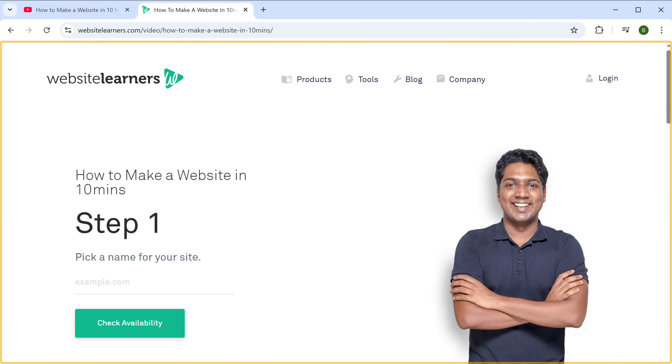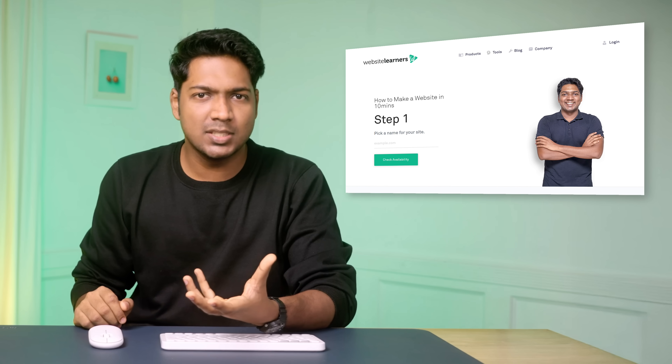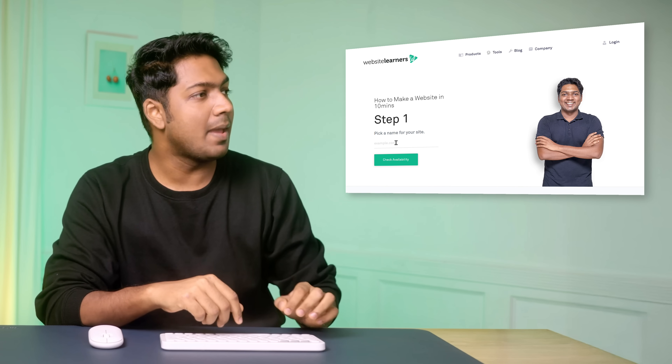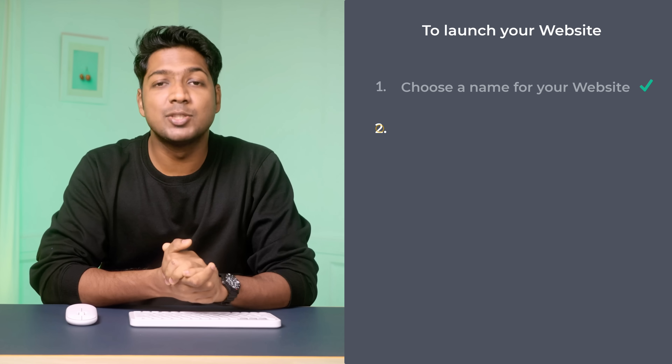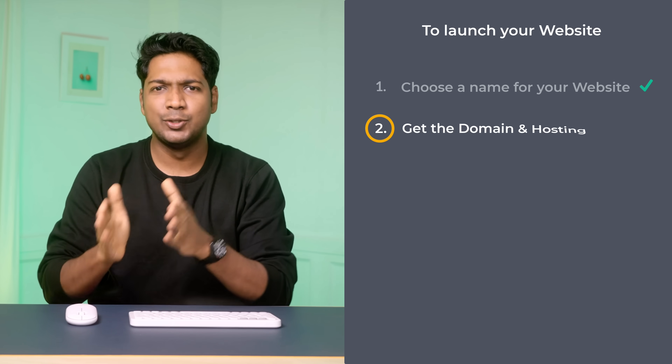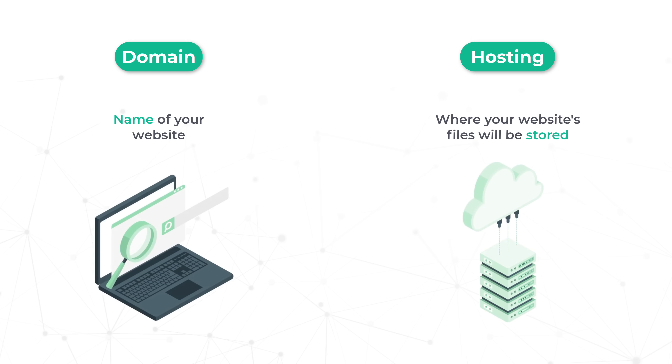It'll take you to this page. Here, enter the name you want for your site. Since I'm going to build a business website, I'll enter the name as My Tech Bundle. Once you've entered the name, click Check Availability. As you can see, the name is available. So let's move on to the second step, which is to get a domain and hosting. Domain and hosting are two things which are needed to launch your website. Domain is the name of your website and hosting is the place where your website's files will be stored.